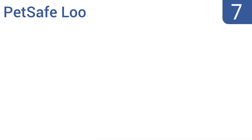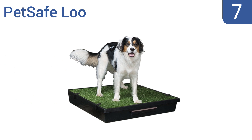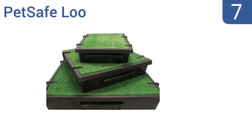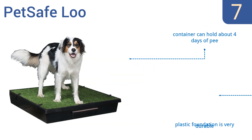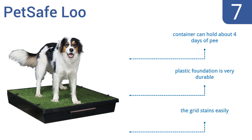At number seven, the PetSafe Loo drains urine directly onto sponges that immediately absorb it, helping keep the bottom tray mess-free. The top layer of astro turf is also held on securely by clips so a dog can't knock it off. The container can hold about four days of pee and the plastic foundation is very durable, but the grid stains easily.